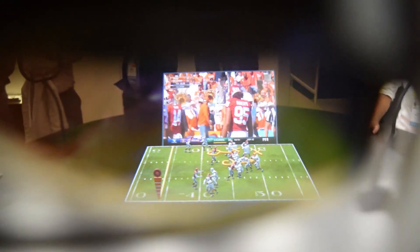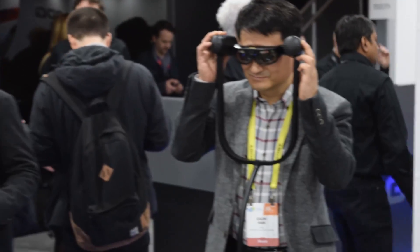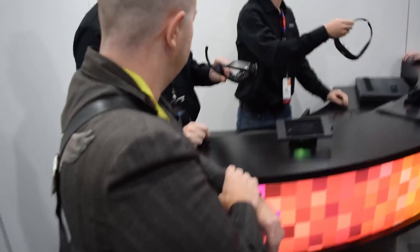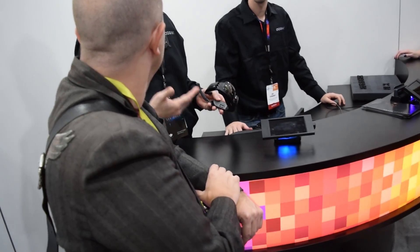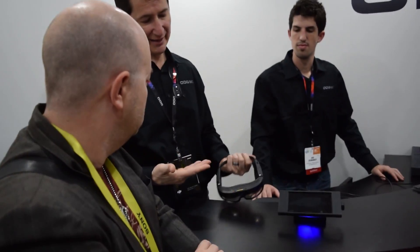Now what this didn't do is it did not have tracking. So you can see these glasses were bolted in. I was able to move the glasses around a little bit and it did not track its environment. I did talk to the associates and they said that tracking would be an optional add-on that you can clip on top of the glasses, which would actually make the glasses a little bit more bulky.